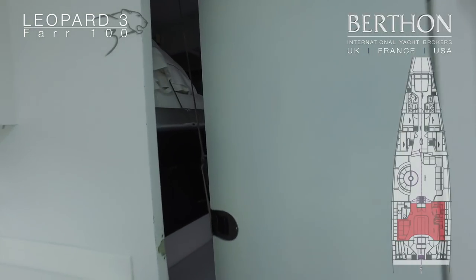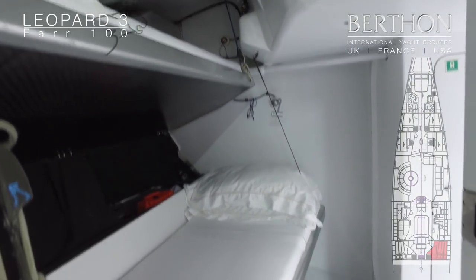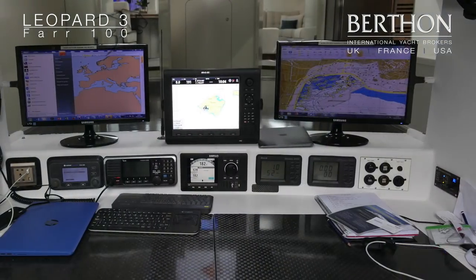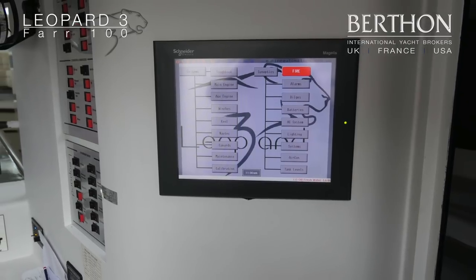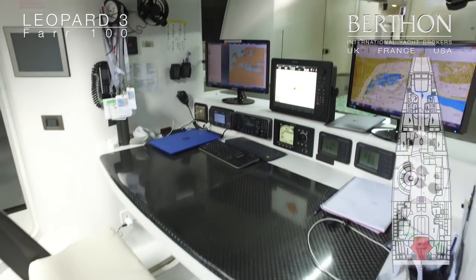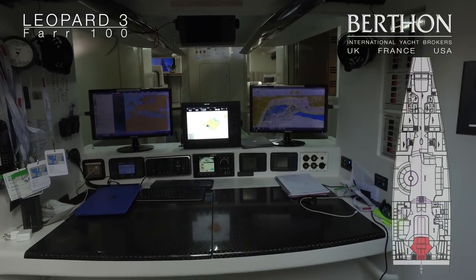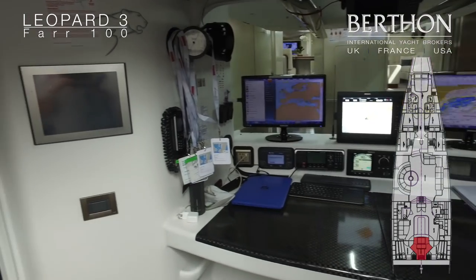Moving aft on the starboard side you can see the other pipe cots. The hub of the yacht is the nav station, with every instrument you can think of, including a touch screen overall control for the yacht repeated on both port and starboard sides. There are two computer screens — one for the boat and one purely for navigation — a standalone GPS and a backup, plus all the communications you could dream of for offshore racing and ocean sailing.